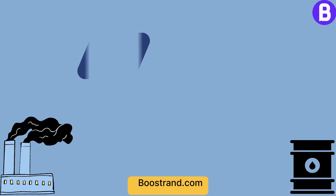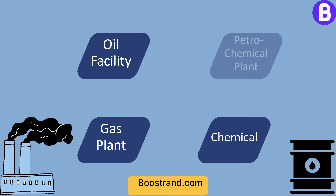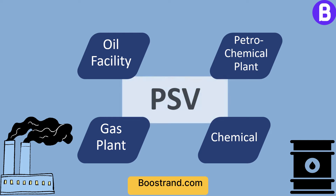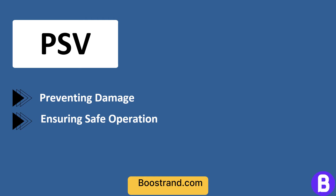In any oil facility, gas plant, chemical, or petrochemical plant, pressure safety valves (PSVs) play a crucial role. Pressure safety valves prevent damage and ensure the safe operation of plant components, such as equipment or piping.